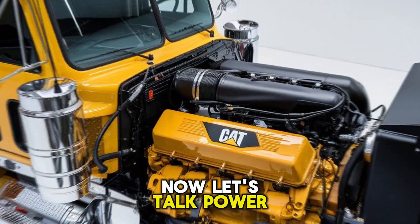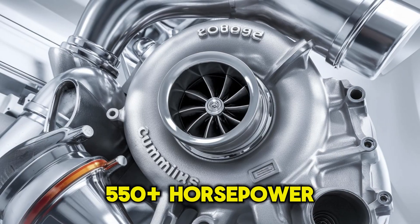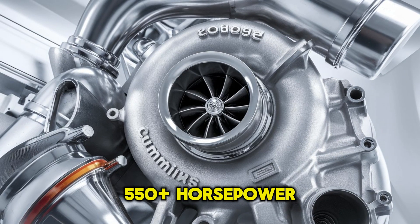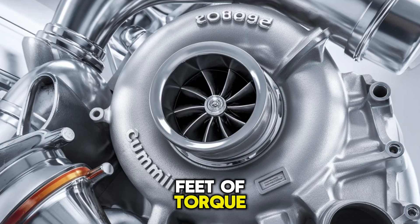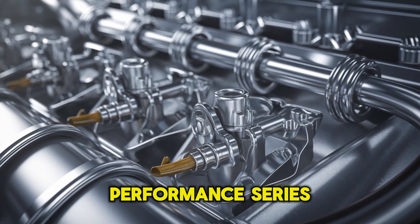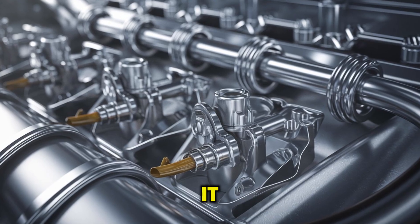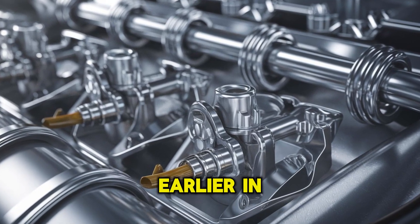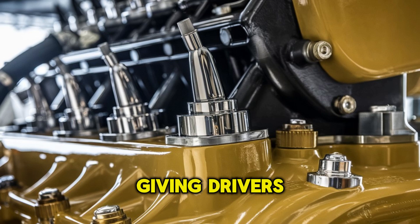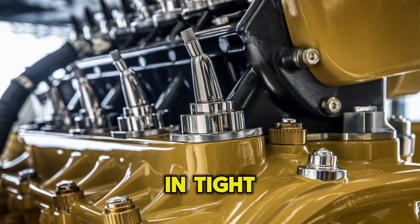Now let's talk power. The CAT C-15 is no slouch — it can push out 550-plus horsepower and over 1,850 pound-feet of torque, depending on the spec. But the Cummins X-15 Performance Series matches that, and in some cases exceeds it. Plus, it delivers torque earlier in the RPM range, giving drivers smoother pulls on long climbs and better throttle response in tight spots.